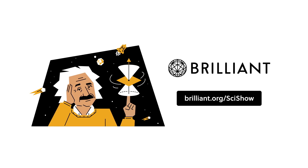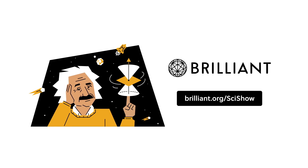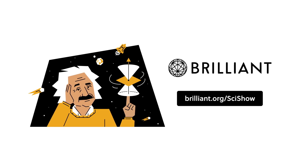Thanks to Brilliant for supporting this episode of SciShow. Go to Brilliant.org/SciShow to learn how you can take your STEM skills to the next level this year.